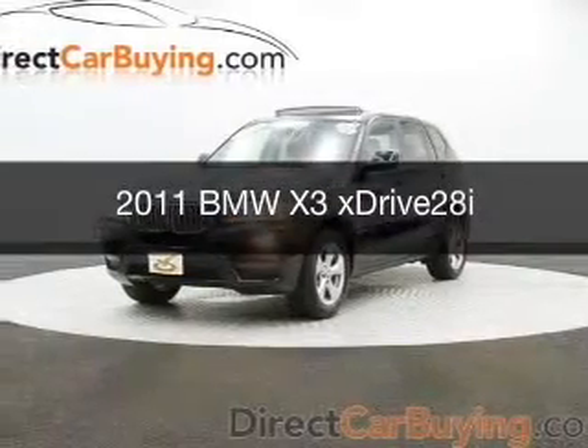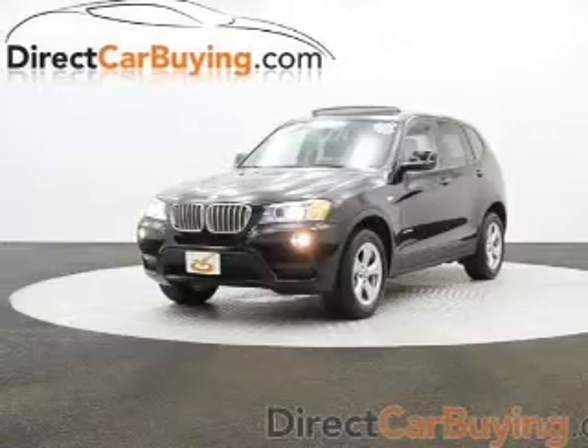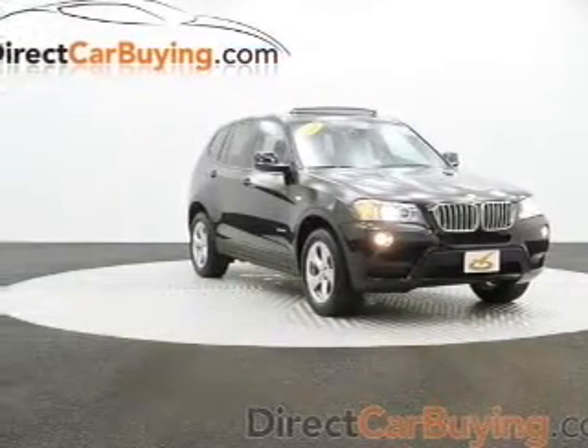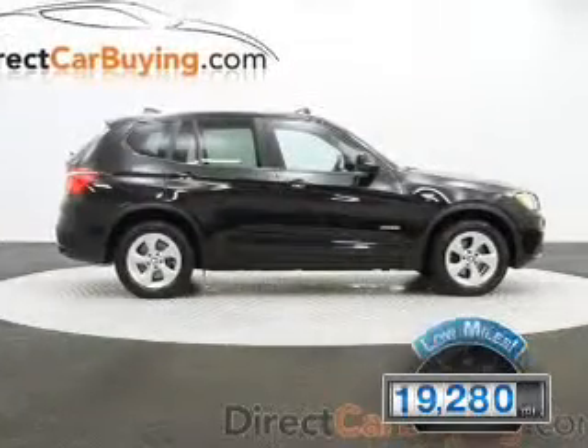This is a used 2011 BMW X3, the ultimate driving machine, powered by all-wheel drive, a 3-liter, 6-cylinder engine, and an automatic transmission. With fewer than 20,000 miles, this vehicle has a long road ahead.